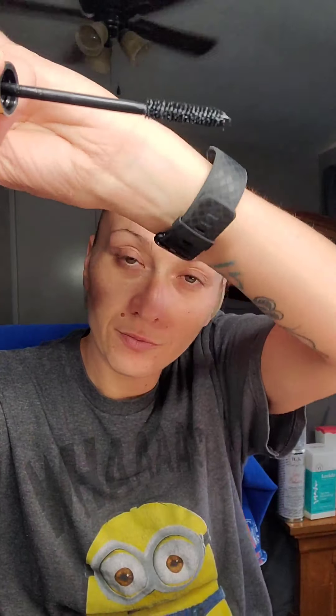Last but not least, the Wander Beauty Mile High Club Volume and Length Mascara. One swipe is all you need for sky-high lashes with this volumizing and lengthening mascara. Precise bristles grab and coat every lash for a flirty fanned-out effect, while jet black pigment intensely saturates. Smudge-proof, flake-proof, and water-resistant for all-day wear. If this is true, I'll definitely use it a lot — working out in the sun, your eyes start to water. I'm going to do my makeup and I'll be back.